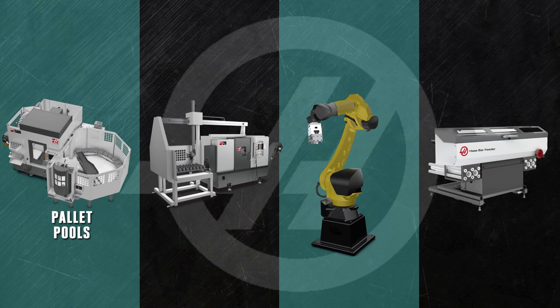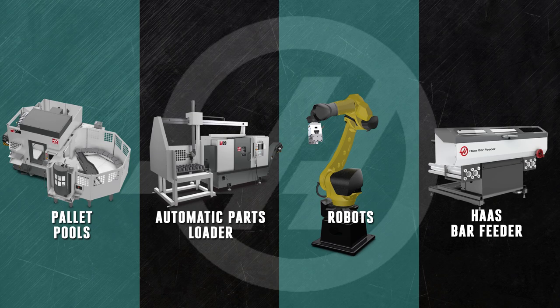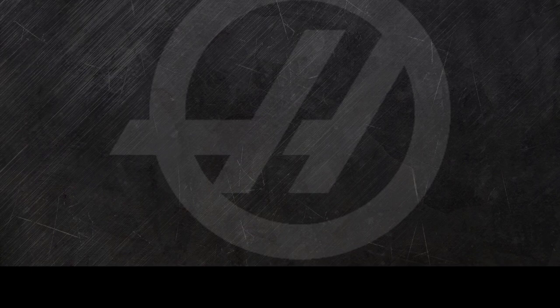Haas makes four distinct automation systems: pallet pools, automatic parts loaders, robots, and the Haas bar feeder. Each system is completely compatible with the Haas control, with no integration needed.